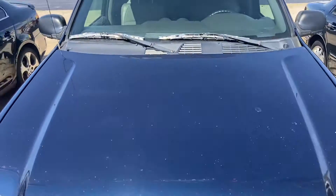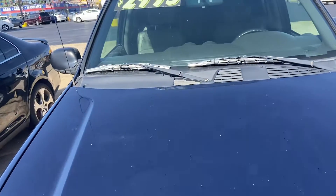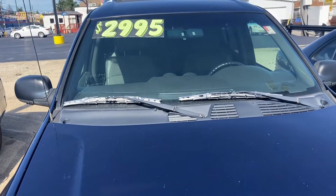Good day everyone, here's Sock Lucky here. Today I've got a video for you of a GMC Envoy XUV.